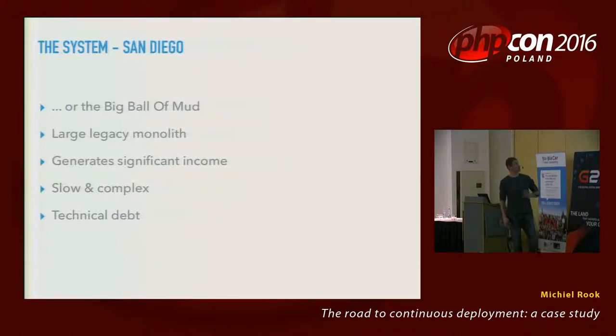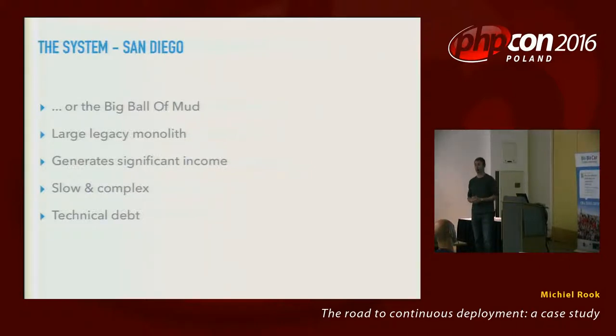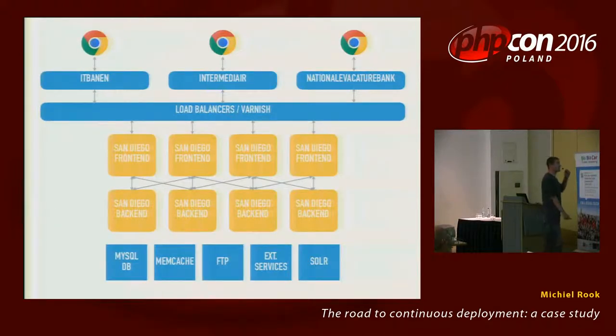The problem with this project was that they had a system called San Diego, a big PHP monolith, close to a million lines of code — very much a legacy monolith. The problem with it is it generates significant income for a large company. However, it's very slow, very complicated, with lots of technical debt.